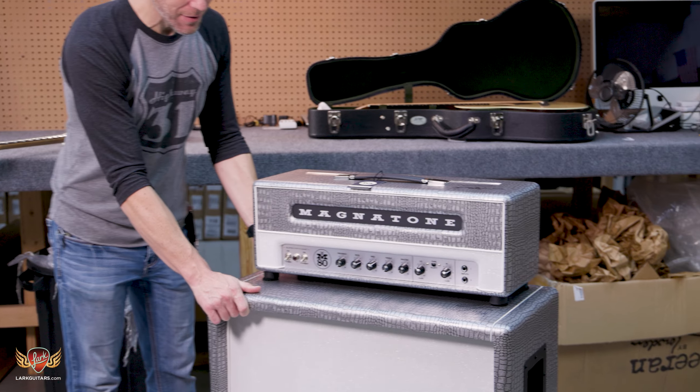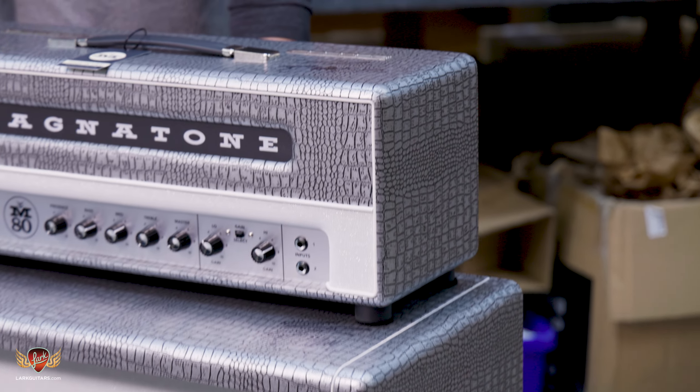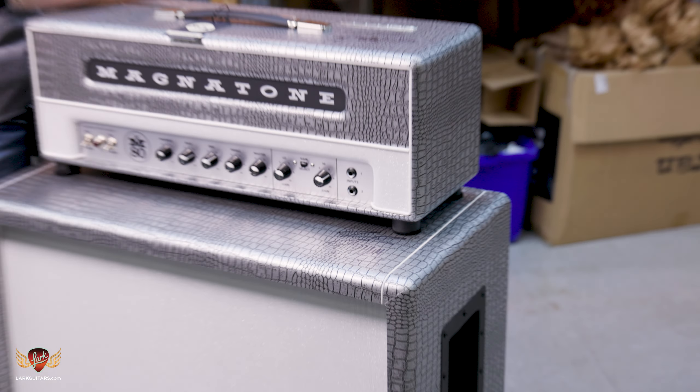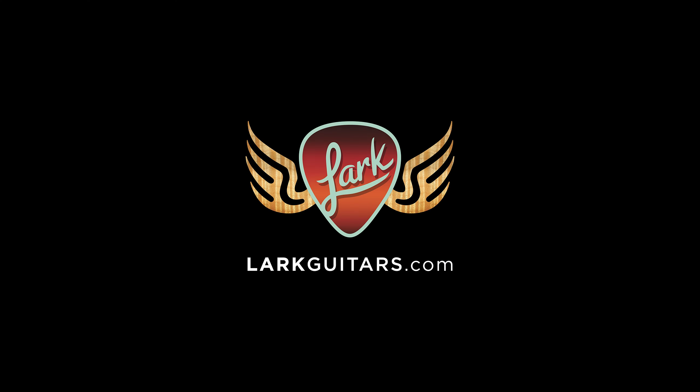Got ourselves — it's a trade-in. It's an O2H 12-stringer. Small body but big on tone. Looking for a 12-string? Man, these things are sweet. It's pretty much immaculate condition as well.